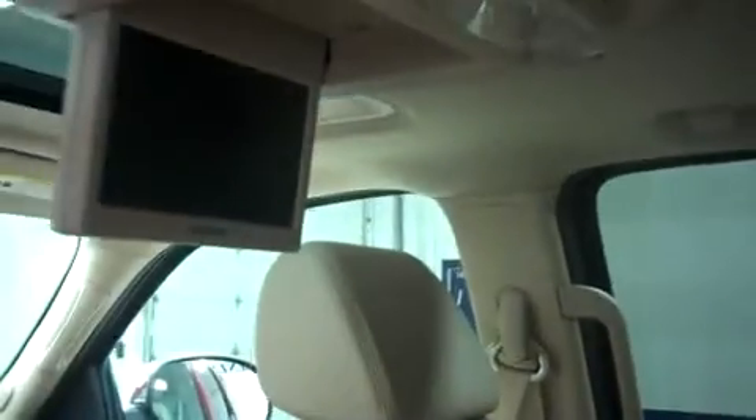Now let's take a look at the second row. Leather captain-style seating is in very nice condition. This Tahoe has a built-in DVD player. The third row is in very nice shape, with no kick marks on the center console and very clean door panels.